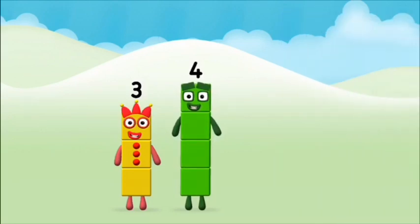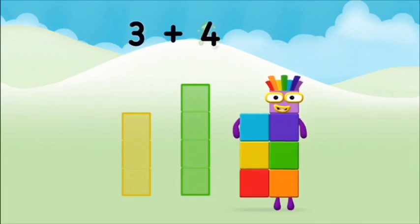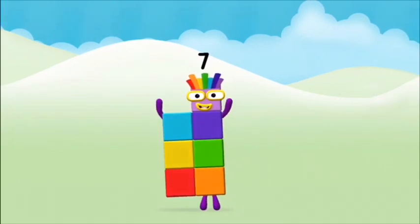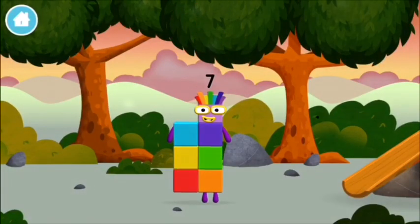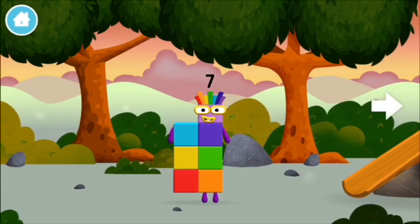Correct, you chose the right answer! Can you add the number blocks together? Three plus four equals seven. Great, you made number block seven! You made a new number block. I am seven!